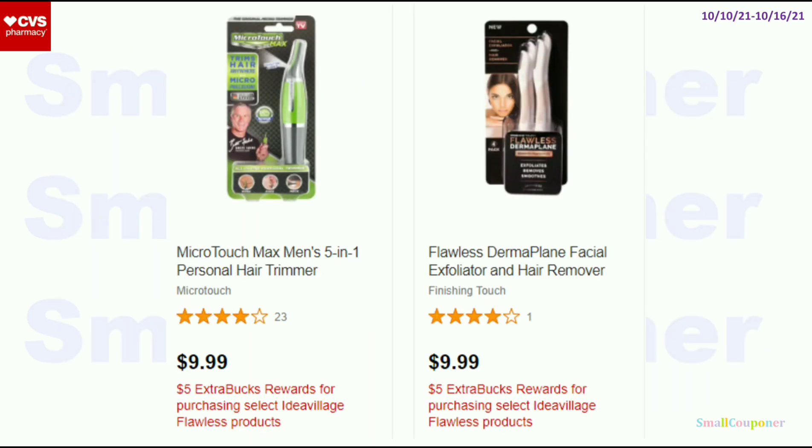The Flawless — buy one, get a $5 extra buck. Or you could get the Micro Touch, which is part of the same deal. It's a limit of one, so you really have to pick and choose. These are $9.99, so after the extra buck, it'll be $4.99. If you have any CRTs, this could be a better deal. I saw this at Kohl's for $9.99 with nothing back, so if you want this as a gift or need it, getting it at CVS is a pretty good deal.